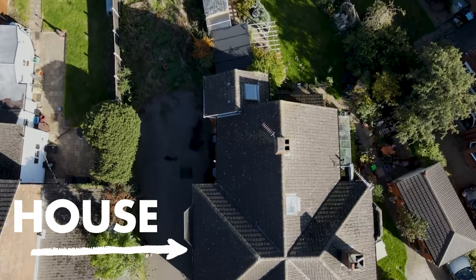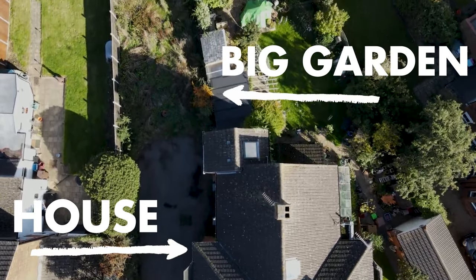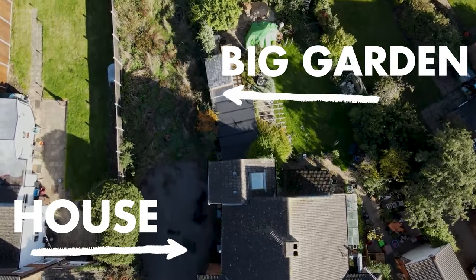The previous owner actually tried to get planning permission to build something in the garden. The problem is, if you have a house with a big garden, you can't really build something in the garden because then how does someone access it, and you have parking issues and those sort of things.